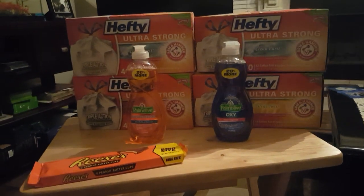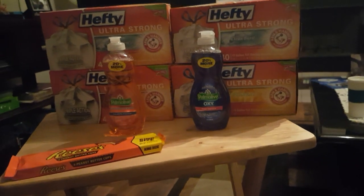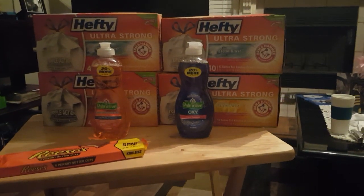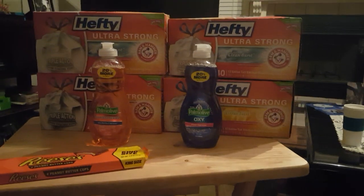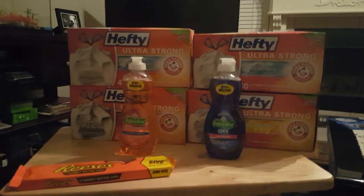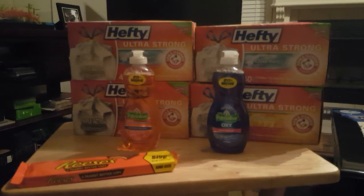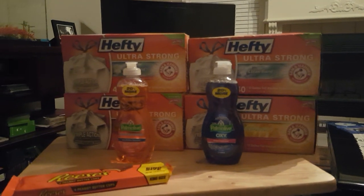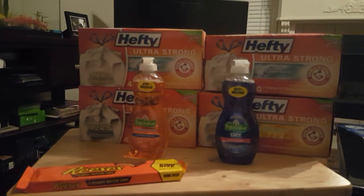Hi guys, welcome to Working Those Cues. Coming to you with a haul that I did today at CVS. I did three transactions. This is the first transaction.